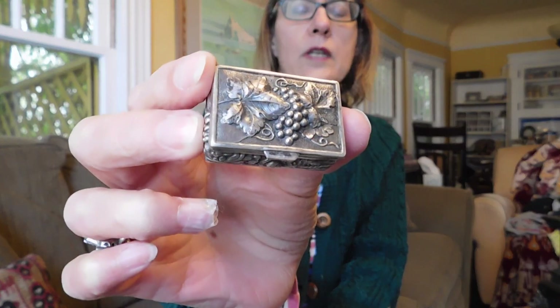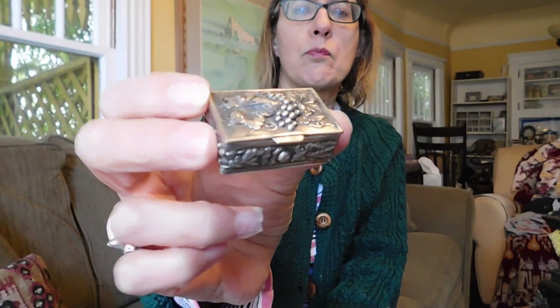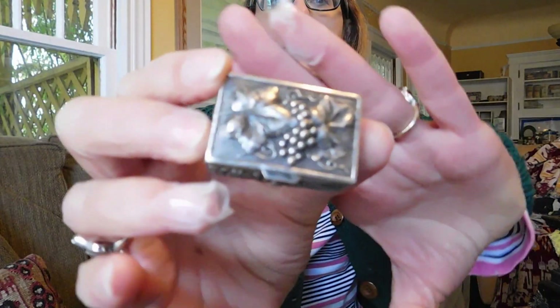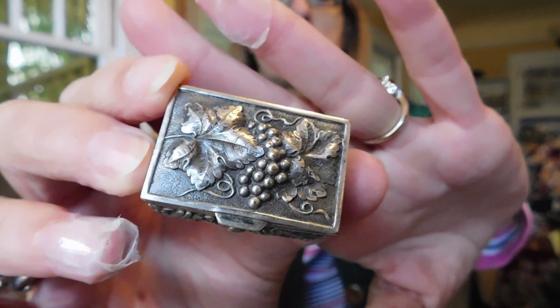Okay, this is not exactly jewelry, but it's like jewelry. It's a tiny little trinket box — maybe a pillbox — in absolutely beautiful metalwork. I guess it's cast. I mean, look at the detail on that. Just absolutely gorgeous little sterling box.